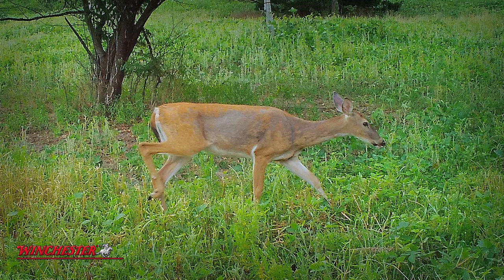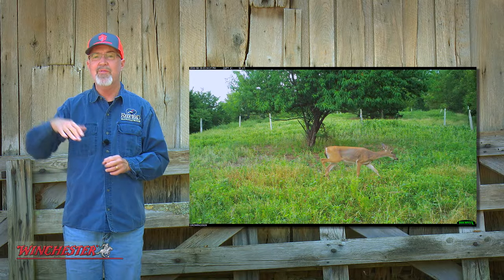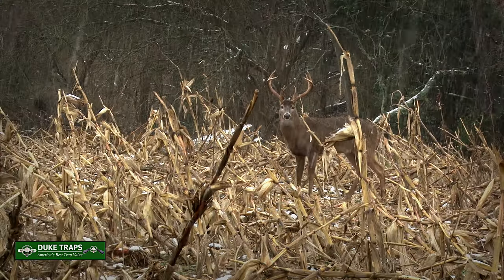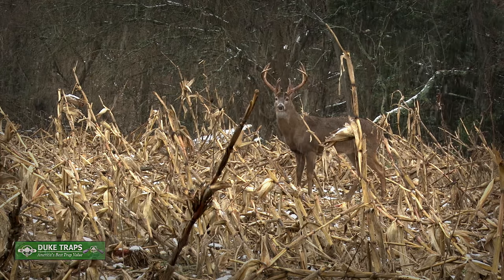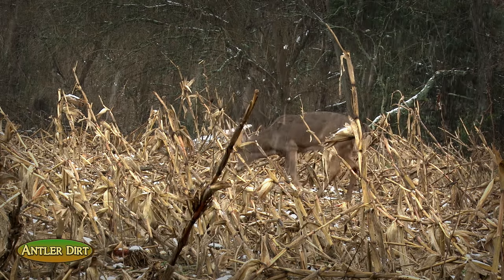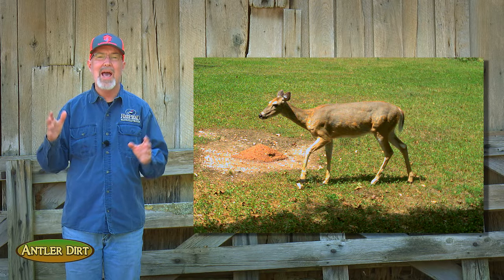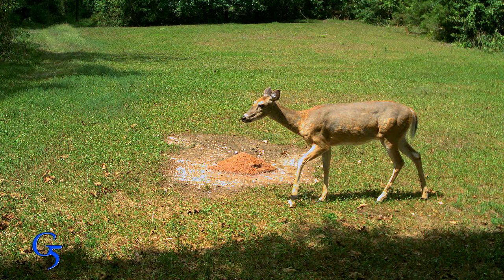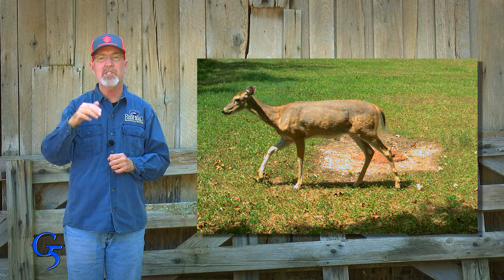The reddish summer coat of a whitetail deer is made to reflect light or reflect heat, where the darker winter coat helps the animal absorb heat and stay warm during the winter. This time of year, we get a lot of pictures emailed to us asking if a deer has mange, but rarely is that the case. Usually, it's just a deer shedding their summer coat and replacing it with their winter coat.